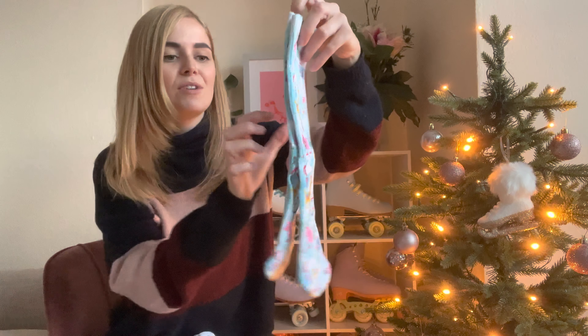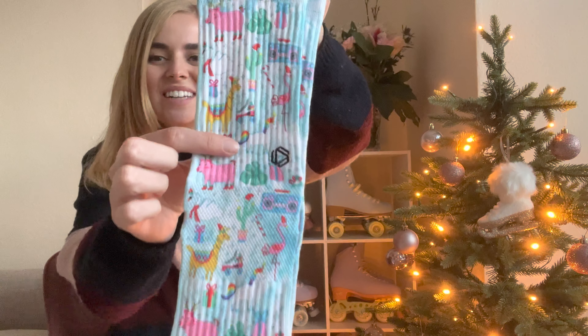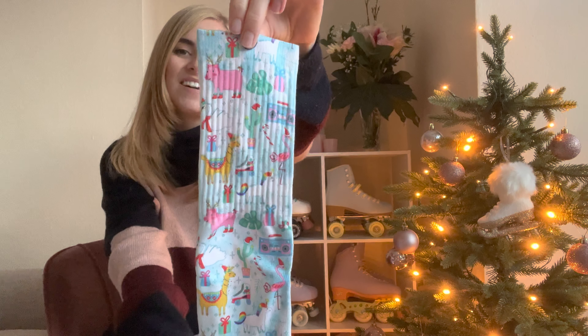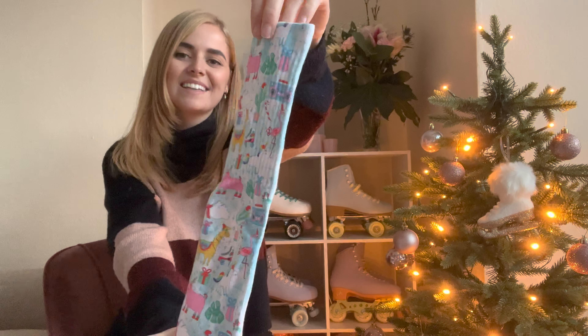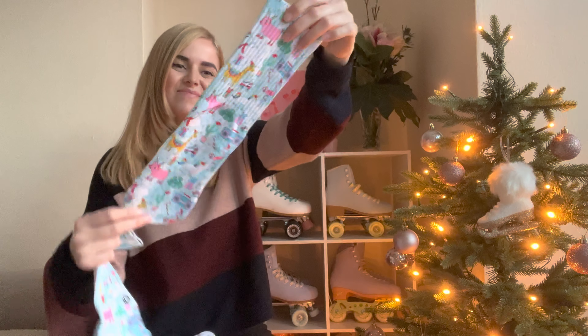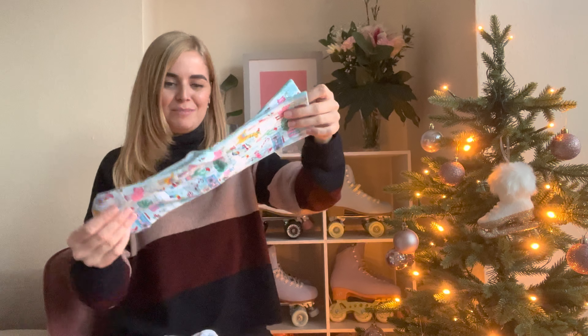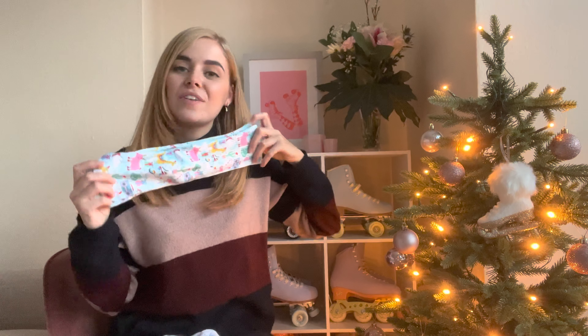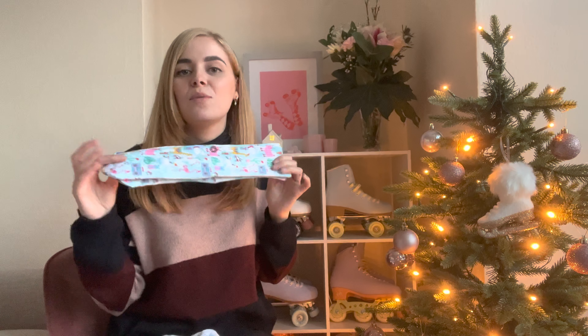Oh, and there's a unicorn — I didn't even realise! These socks are very cute and I really think they'll look so cool. I'm just so excited that now it's Christmassy I can actually wear all my Christmassy things and Christmassy socks. I also have a code for Hexxee socks, so if you're interested I will link those in the description as well.